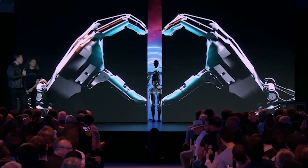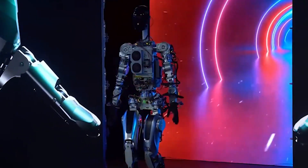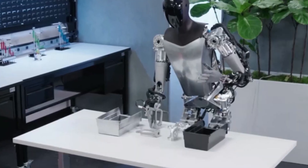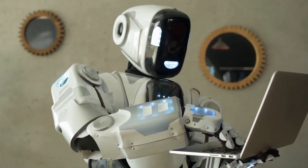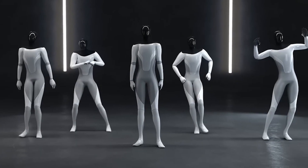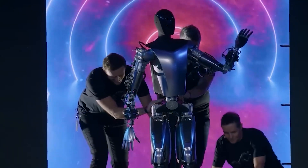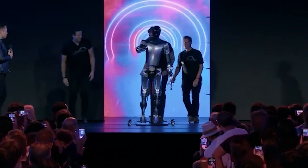This seamless marriage of AI and robotics endows Optimus with the capacity to effortlessly tackle complex tasks that were once the domain of human expertise. As Optimus evolves and learns, its potential to revolutionize industries and redefine the boundaries of robotic capabilities becomes even more evident.